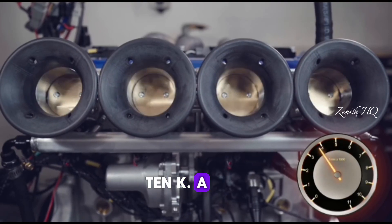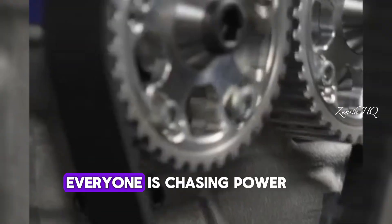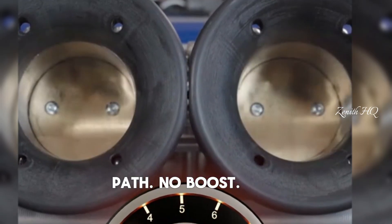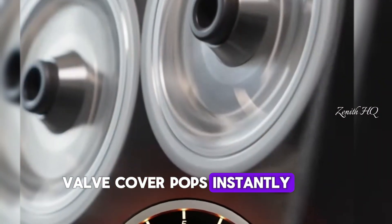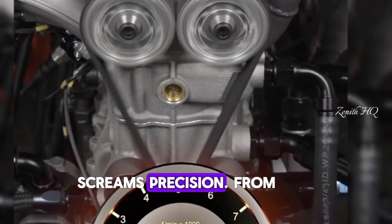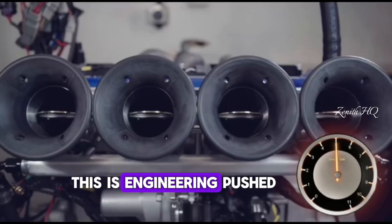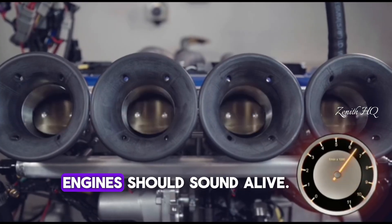This is the Borum 10K, a 2.1-litre four-cylinder engine that refuses to play by the rules. In a world where everyone is chasing power through turbos and superchargers, this little monster chooses the old-school path. At first glance, it doesn't even look real. The blue Borum valve cover pops instantly, sitting on a block that looks like it was carved rather than cast. Everything about this engine screams precision, from the exposed cam gears to the sculpted intake runners — nothing here is accidental. This is engineering pushed to the edge, inspired by Formula 1 technology and built for people who still believe engines should sound alive.